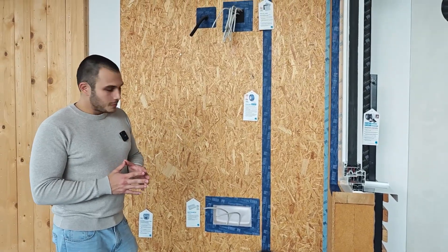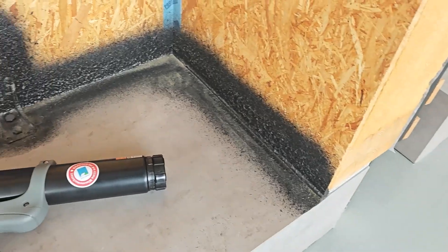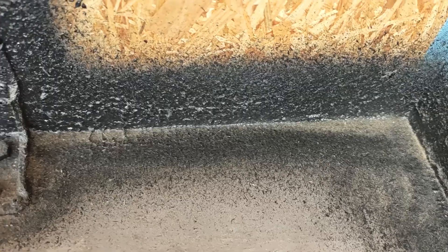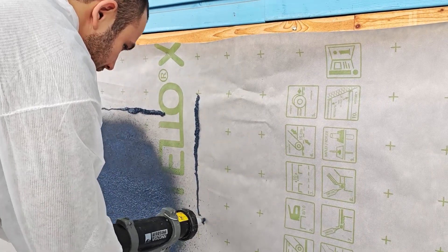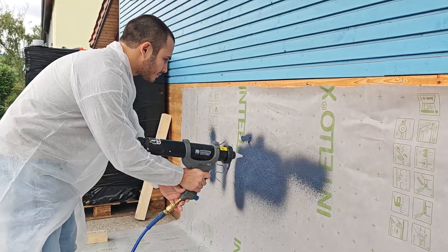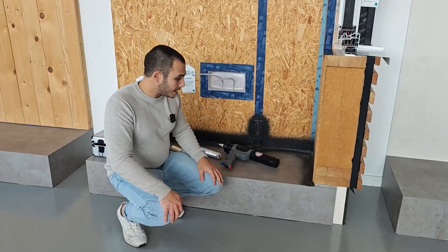Another difficult connection is at the bottom where concrete meets the OSB. Concrete is airtight and the OSB is airtight, but the connection — the metal planks — is very difficult to seal. That's where a new component developed by Proclima comes in: liquid-applied membranes. These are airtight materials which can be applied with a brush or sprayed on. Here you can see how it has been sprayed, making a very airtight and long-lasting connection.